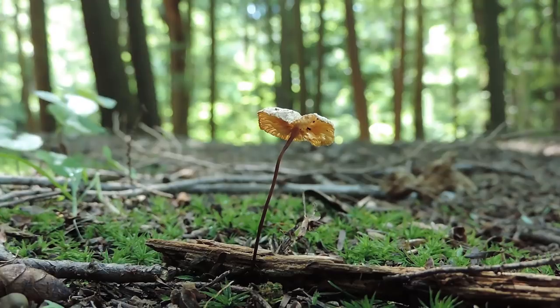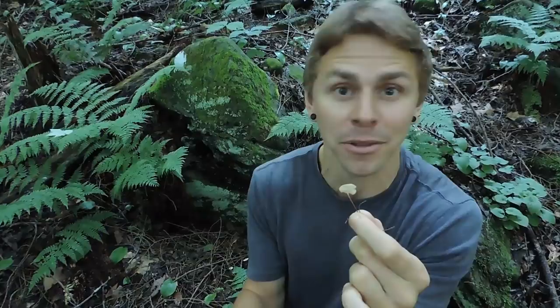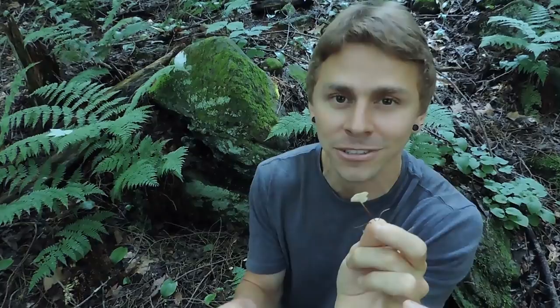Before we go over some key identifying features for the garlic mushroom, I want to say that I don't consider this to be a beginner's mushroom. It's definitely not one of the foolproof four like chicken of the woods, hen of the woods, morels, oyster mushrooms, or lion's mane. This one has white gills and seemingly grows from the ground, which aren't ideal for beginners. However, once you go over the key identifying features, once you see it a few times, smell it, and taste it, you won't have any trouble identifying it or discerning it from lookalikes.